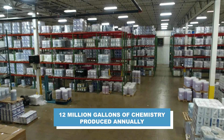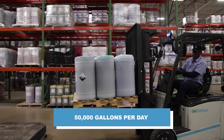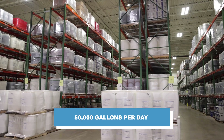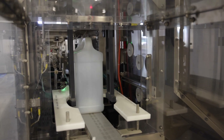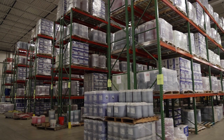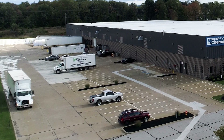Each year we can produce up to 12 million gallons of soap — that's about 50,000 gallons a day, compared to 2 million gallons a year that we could produce in the old facility. The combination of everything you are about to see lets us make large-scale quality chemistry, package it, and get it out to trucks quickly.